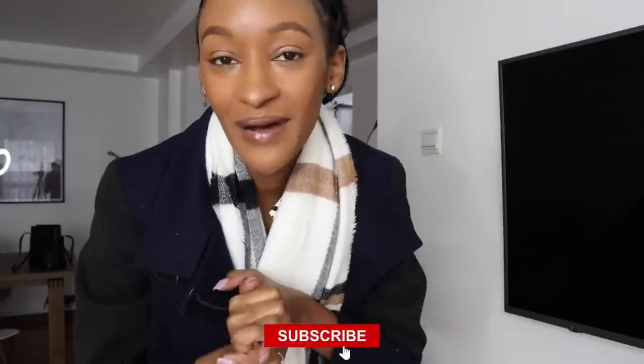Good morning guys, welcome back to another video. I hope you guys are doing great. If you're new here, my name is Yvonne and on this channel we share content on home decor, home styling, and interior design. I'd be happy to have you join my family, so consider hitting that subscribe button.